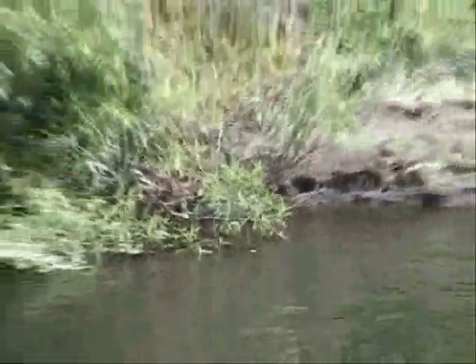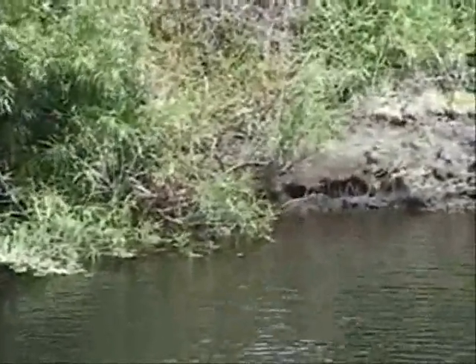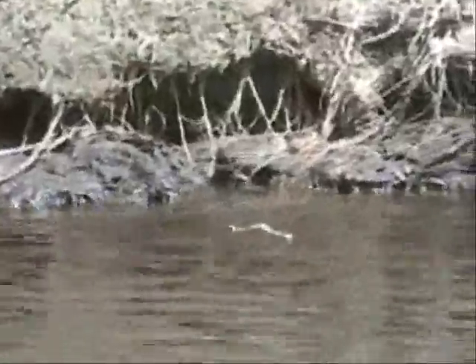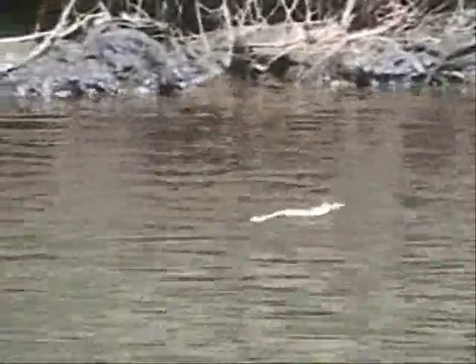Alright, we'll go right side of it, coming off the shore. Where did the wild one go? There it is — whoa! Where'd he go? Right here! Woo! That's a big fish. Big bass! Hammered that white one.